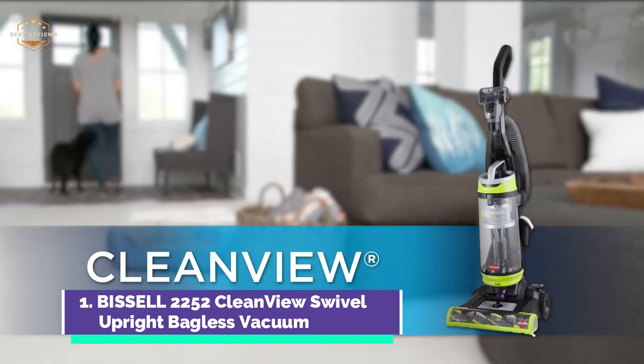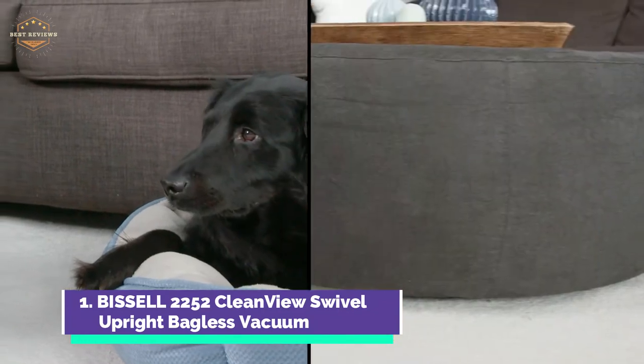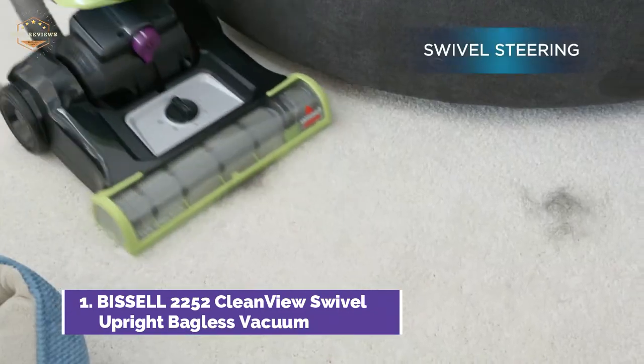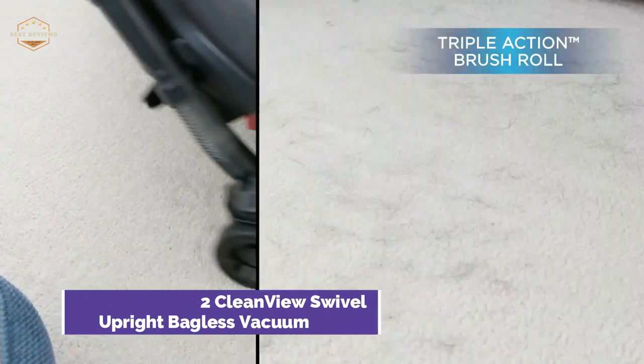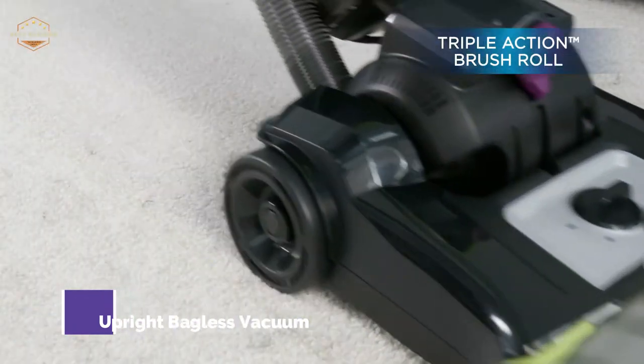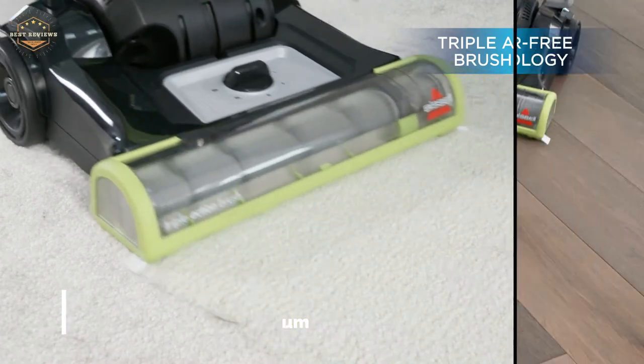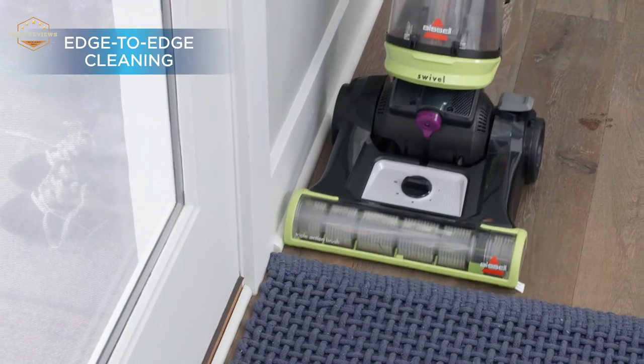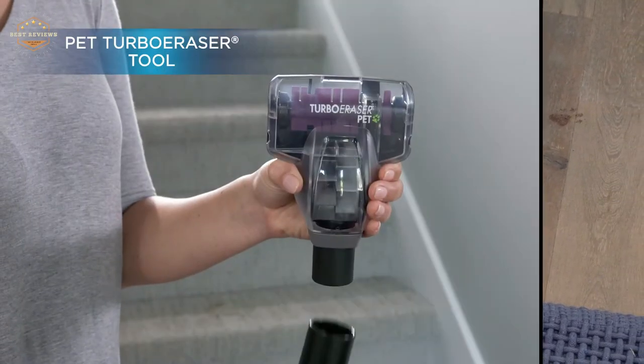Swivel steering allows you to glide across floors and around obstacles such as furniture. It's as simple as pressing a button to empty the dirt tank. Multi-level filters trap dust and debris in washable filters, making them easy to maintain. It also allows easy removal of pet hairs and dirt from carpets, stairs, upholstery, and other surfaces.